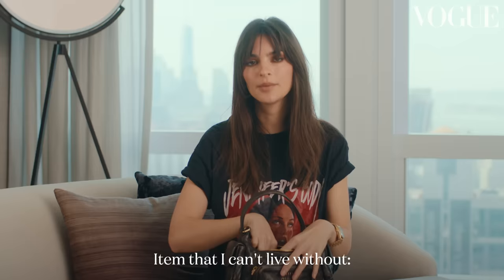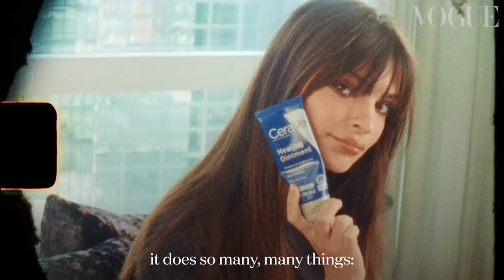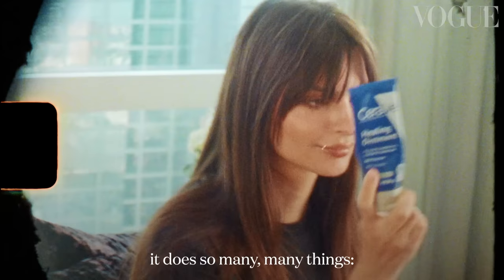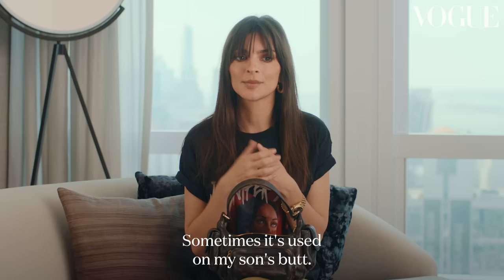Item that I can't live without — it's either Aquaphor or CeraVe, and it does many, many things. It's skincare, it's a glossy lip. I'll put this under my eyes on a plane or before I go to bed. Sometimes it's used on my son's butt.